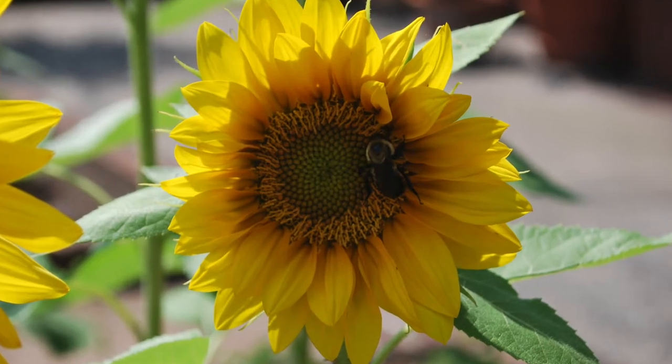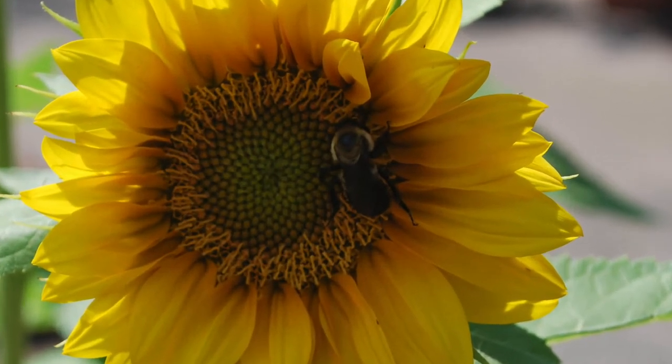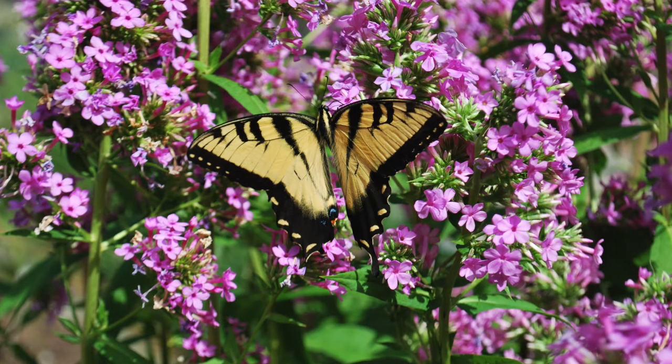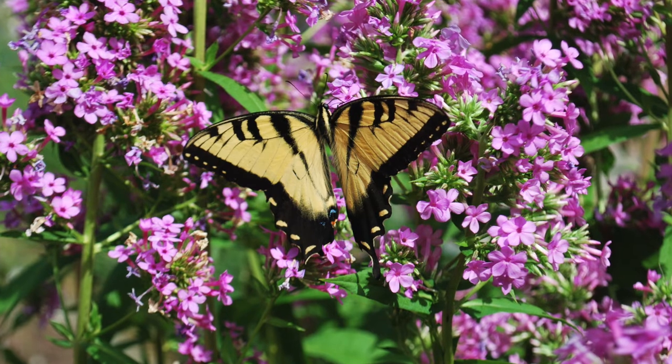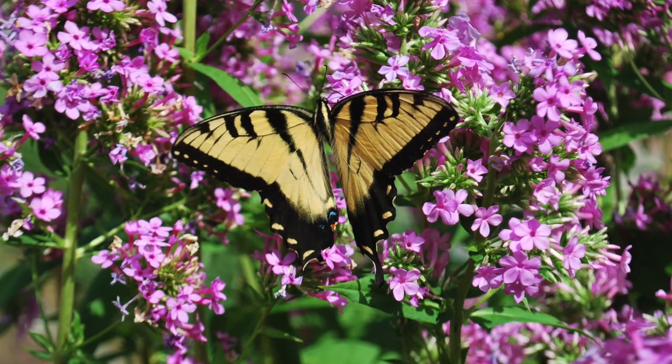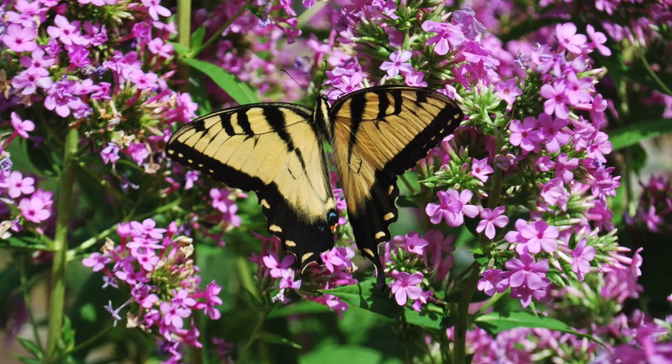Bees and butterflies are both very important in a garden because they are pollinators. That means they collect pollen with their body and carry it to other flowers as they fly to feed on the sweet nectar that's inside. When this happens, it helps flowers and plants produce new seeds.